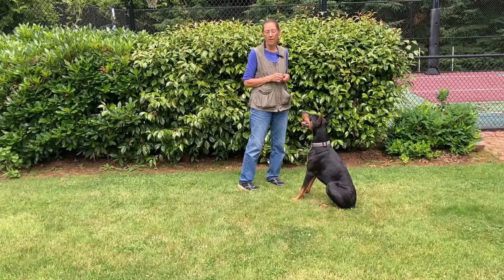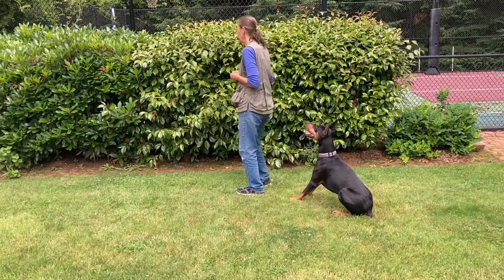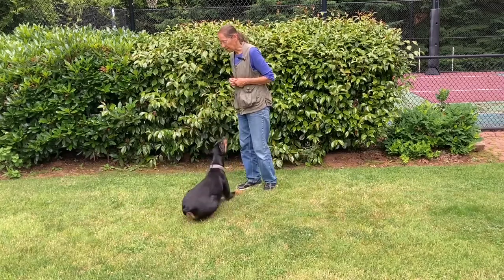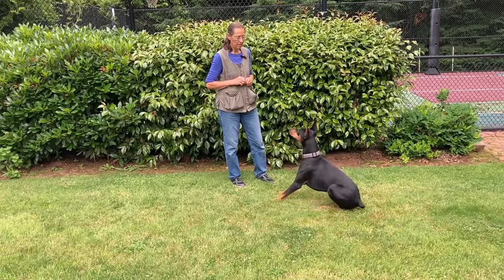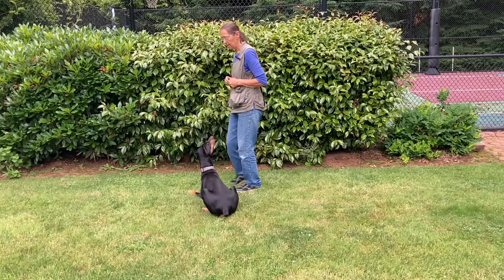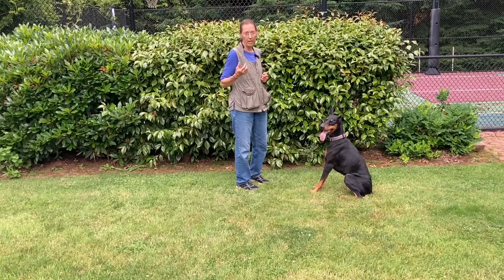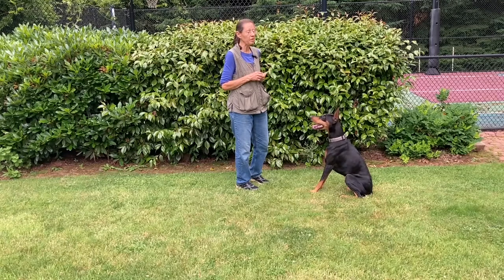Now I can give her a repeat command. Down. She didn't give me what I wanted, so I'm going to take my attention away. Down. Yes. Down. There you go. Nice job. I need those elbows on the ground, because if I allow her to get away with the elbows half an inch up or an inch up, then she's going to give me less and less of a down and she might just lower her head if she even does that.